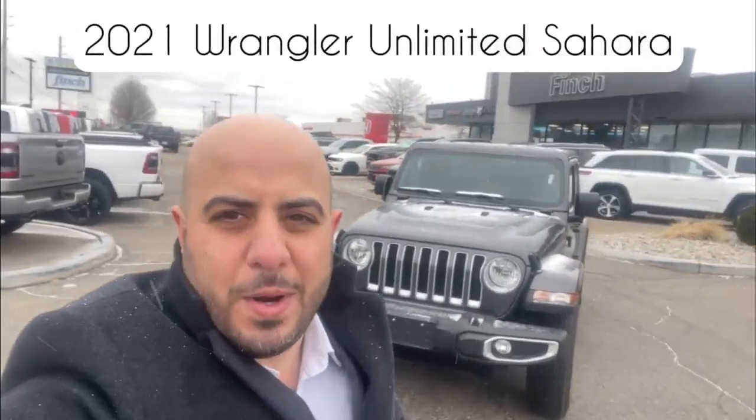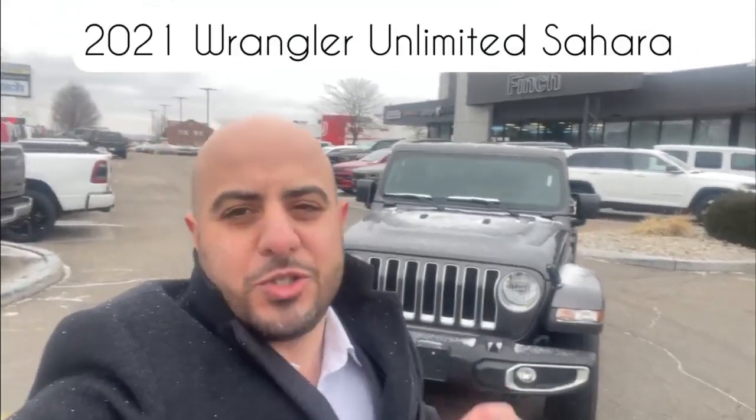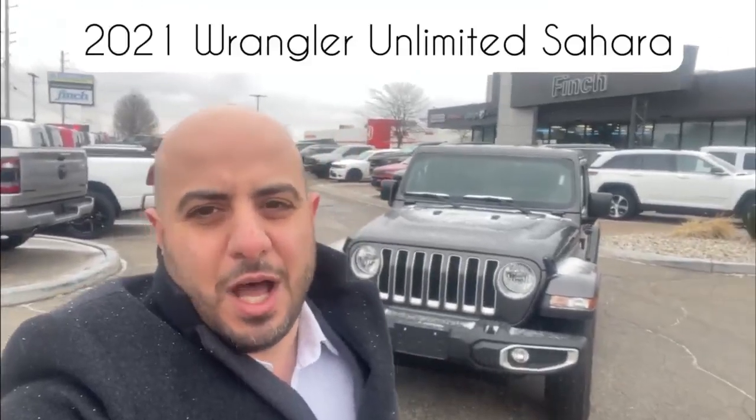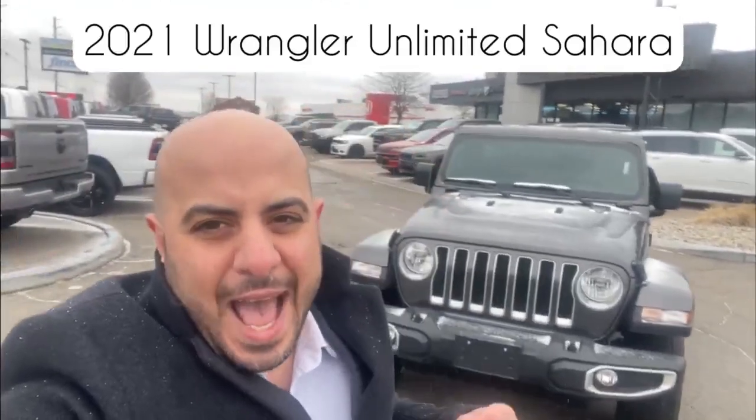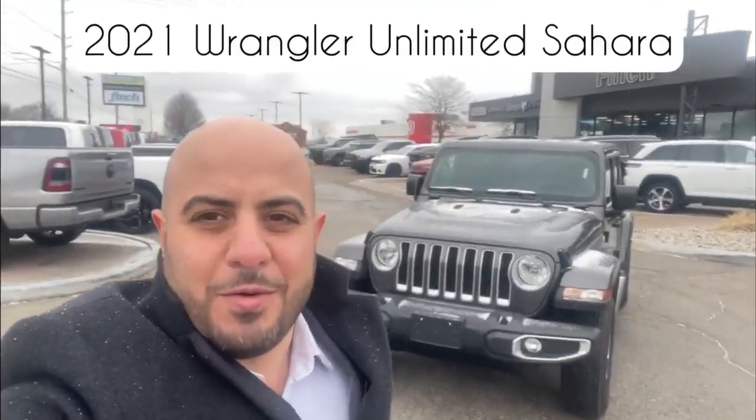How's it going folks? Fidel here over at Finch Chrysler, and right behind me is a beautiful 2021 Jeep Wrangler Unlimited Sahara with just under 12,500 kilometers on it. This vehicle is accident-free and it is ready for a new home. Come take a look at this walkaround.